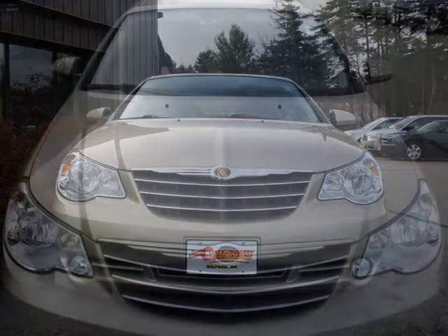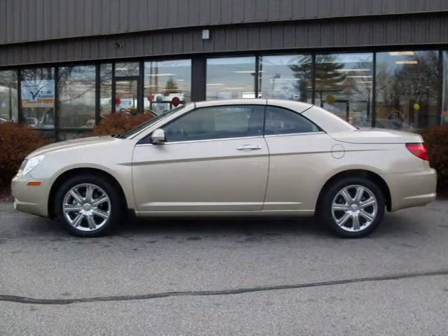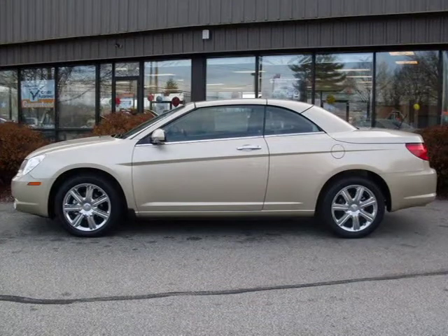This 2010 Chrysler Sebring Convertible is located in Milford, NH and has zero miles on it. This convertible has a beautiful white gold clear coat exterior paint color which is complemented by a dark slate gray interior color.